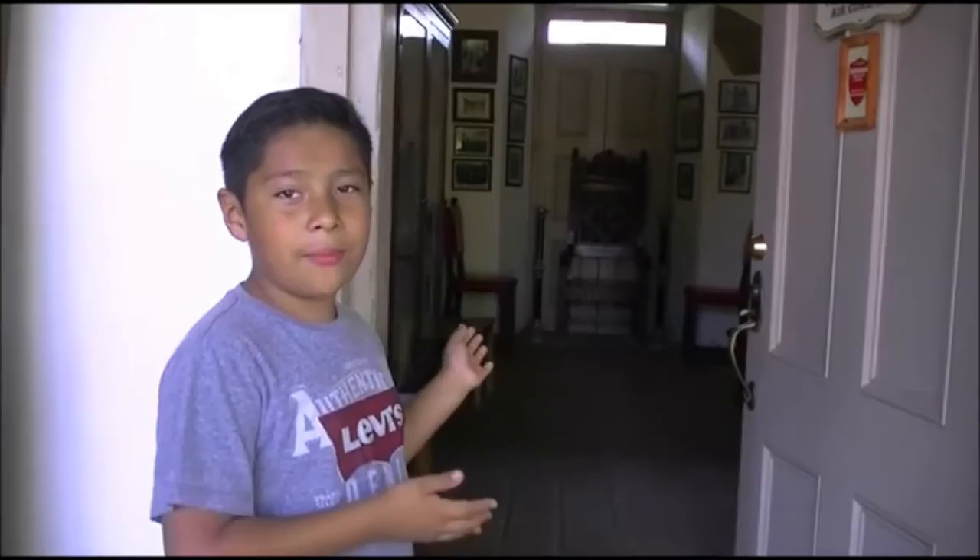Okay guys, we're going to go into the San Gabriel Mission Museum. Come and join me.